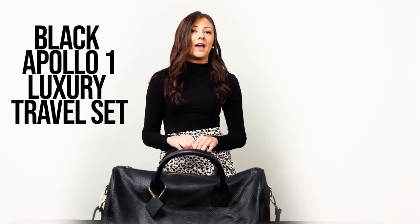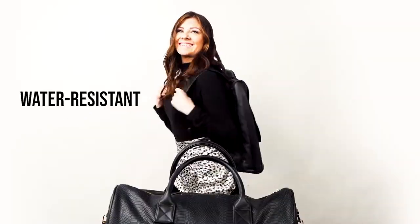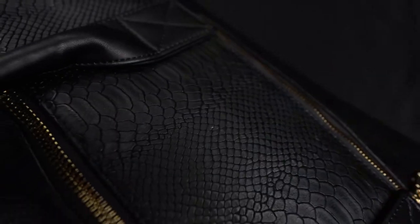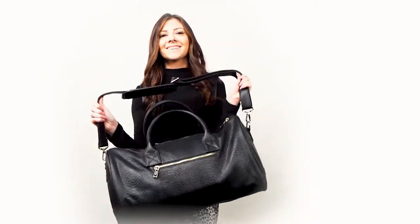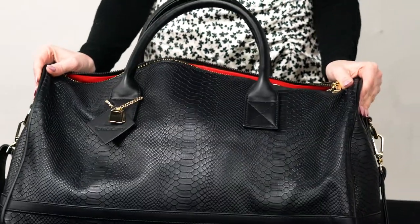Shout out to Tone Care — you guys did an amazing job with this. Your whole collection is just absolutely adorable and I can't wait to keep buying and supporting you guys. Hey everyone, I'm super excited to tell you guys about this new travel set that I have been using.